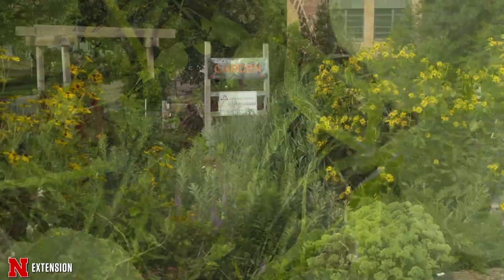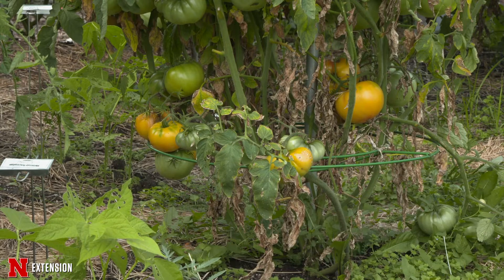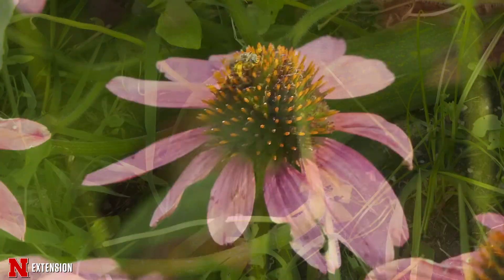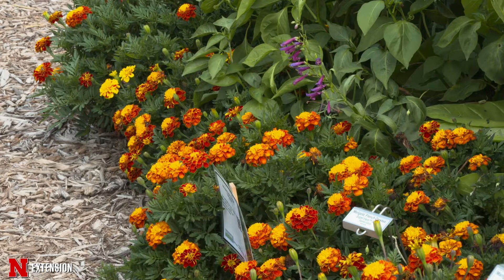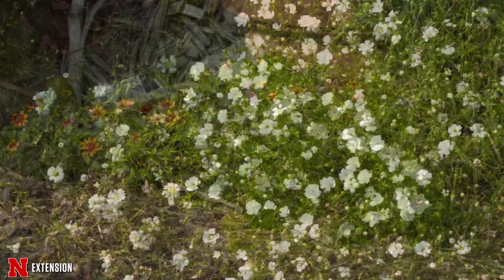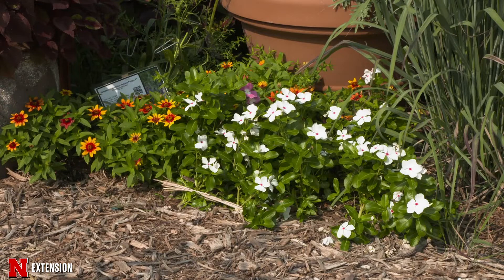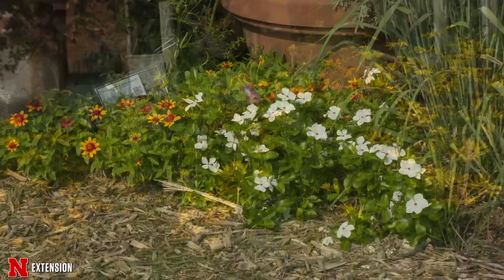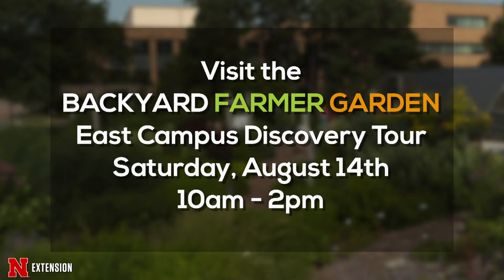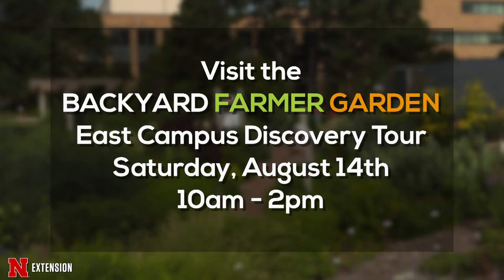This week in the Backyard Farmer Garden, we're continuing to harvest our vegetables. We are up to 167 pounds for the month of July — a hundred of that was our potatoes — but our peppers, tomatoes, and squash are about ready to be harvested, so we're going to be really bumping up those numbers for our donations to the food bank here in the East Campus area. We're also seeing some fantastic foliage colors in a lot of our annual flowers. We're beginning to examine what went well this year and what didn't, and taking notes to figure out what we want to start next year or change up. Remember to stop by the Backyard Farmer Garden for our last East Campus Discovery Day tour.